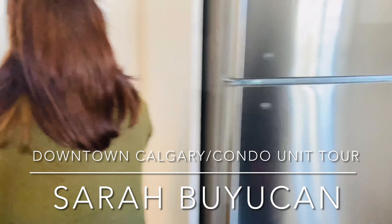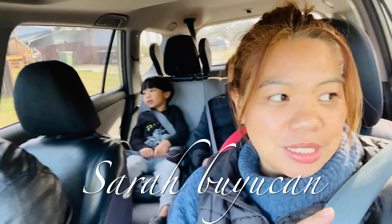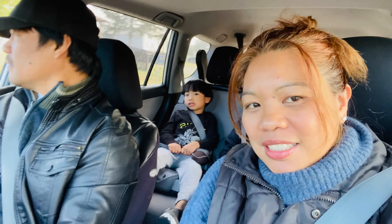The kitchen is beautiful. This is a brand new building. We're going to condo units. Stay with me because I'm going to show you condo units here in downtown Calgary.